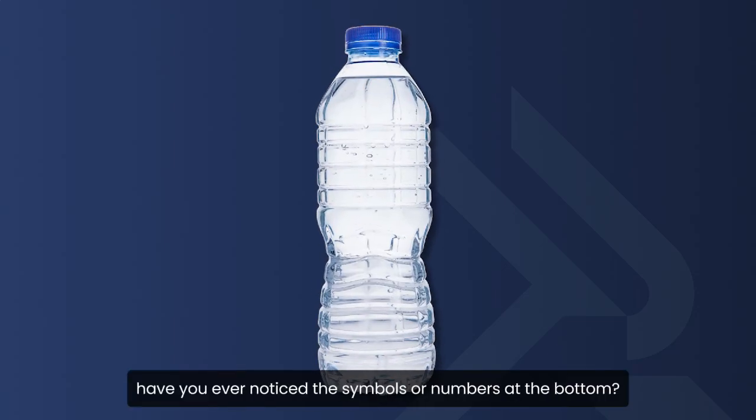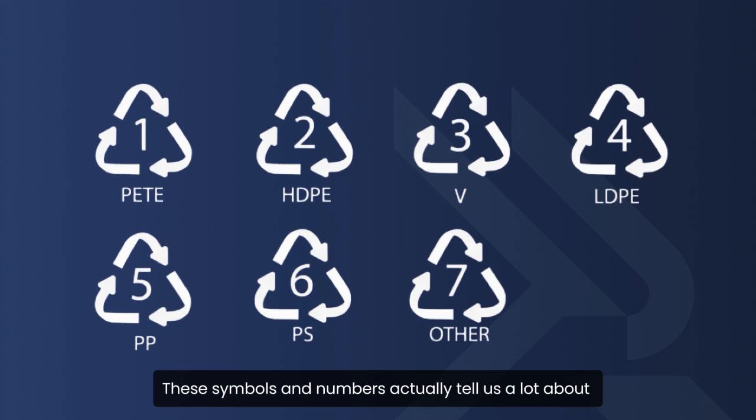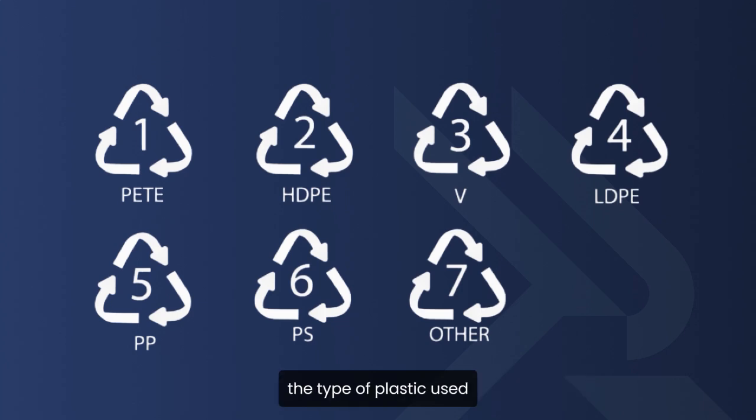When you look at a plastic bottle, have you ever noticed the symbols or numbers at the bottom? These symbols and numbers actually tell us a lot about the type of plastic used.